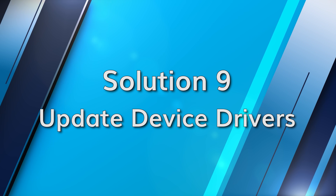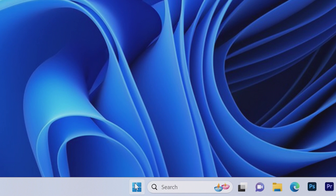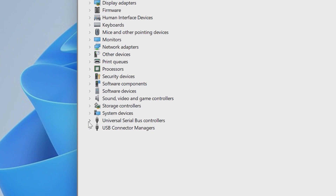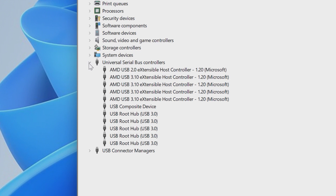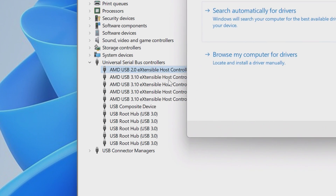Updating device drivers and software can also help if you've got potential bugs or poor optimization within your system. Simply right click on the Start button and select Device Manager. Open the Universal Serial Bus Controller, then right click on it and choose the Update Driver option.